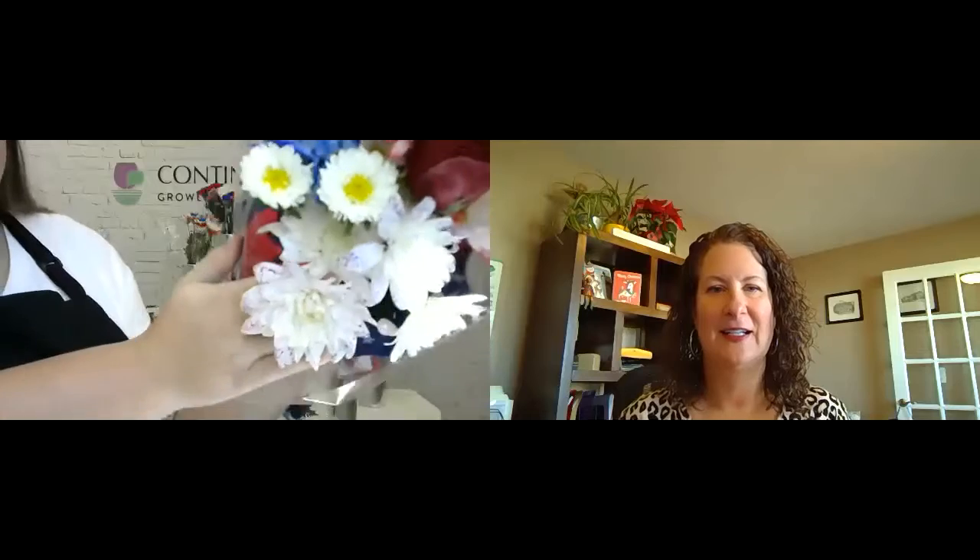The first bouquet in our lineup is our Liberty Bouquet. It's a seven-stem bouquet — kind of an entry-level price point, but it has a little bit of an upscale feel because it has a rose and a snapdragon in it, and also a confetti cushion. I would recommend an SRP on this of $7.99 to $8.99.